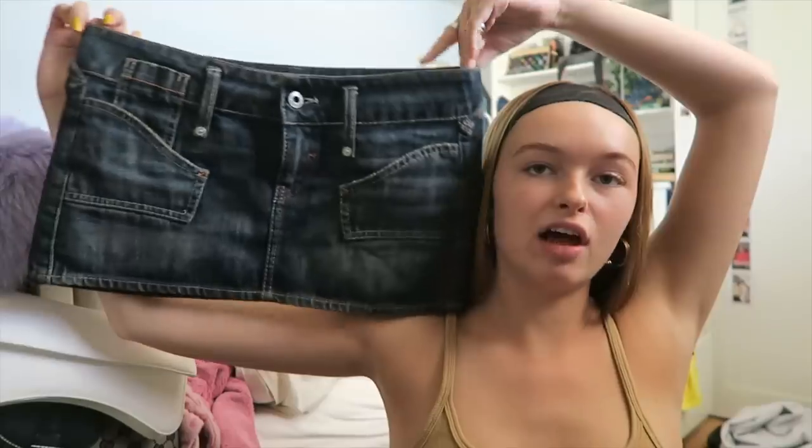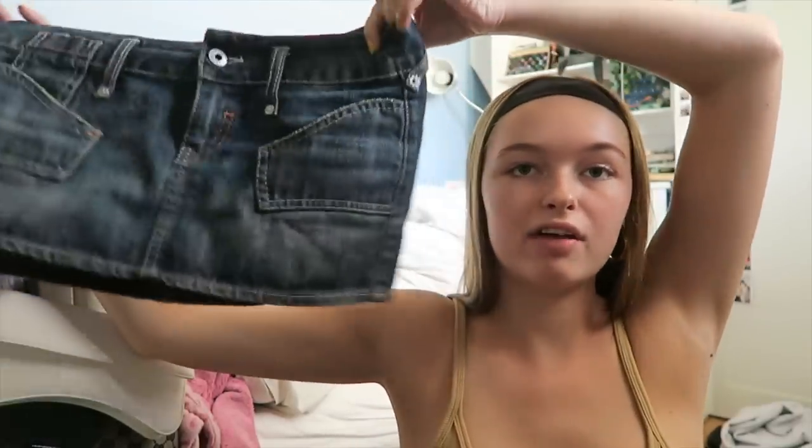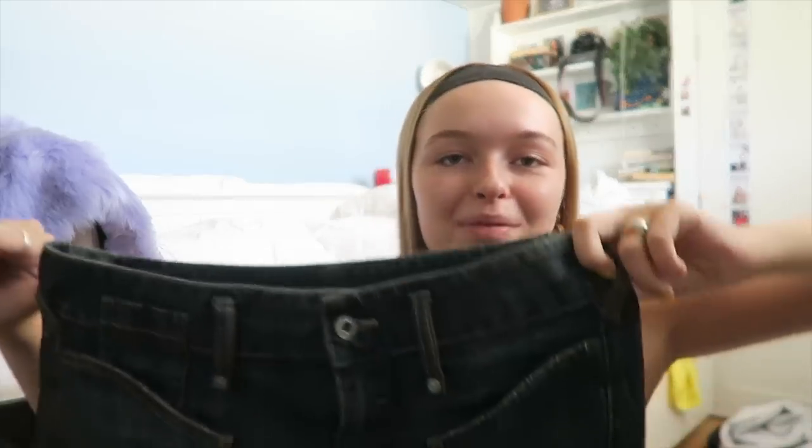The first thing they sent me is this insane Guess denim skirt, which I am in love with. I literally love dark wash denim so much. It is very short and low-waisted, but I love low-waisted so it's fine. It just looks so so cute — can't wait to wear this with like some boots or something. I'm really happy with it; it's Guess and it's so nice.